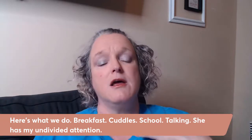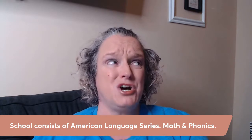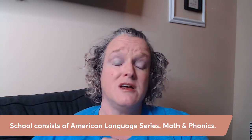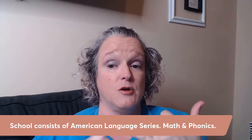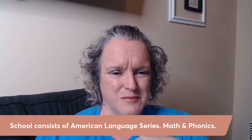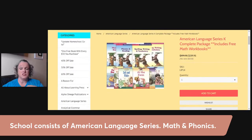Her school right now consists of the American Language Series — it is math and phonics. For my younger elementary students I don't add anything else. That may not be a popular opinion, but I'm a mom of five and we've homeschooled 18 years — it works. My main goal for those early years is math and phonics: I want both to be strong. I'm going to share the screen and show you what I use.